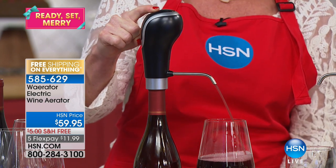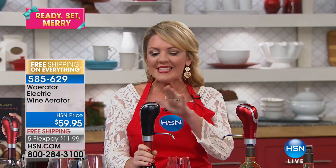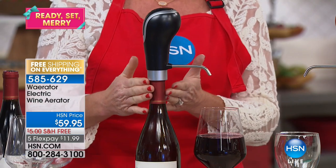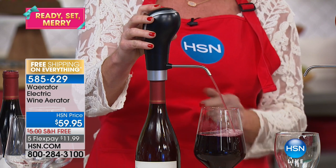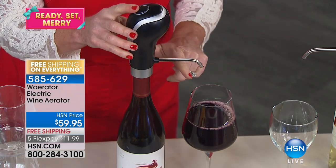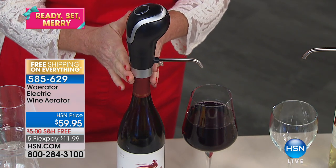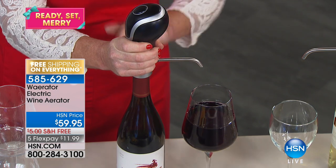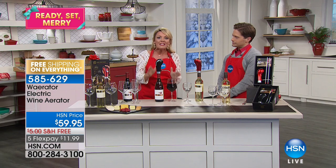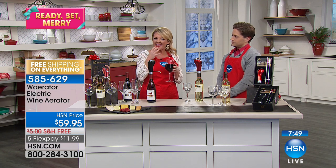I am infusing my glass with micro bubbles — you can see the oxygen going into the wine. One push-button aeration and I can literally elevate a basic glass of wine into one of the better glasses you've ever had. This is the Wearator instant wine aerator, and it's a full wine system: it aerates, it dispenses at one ounce per second (so five seconds equals five ounces), and it preserves with a vacuum seal on the bottle — so if you're only having one glass, you're vacuum-sealed for the next four days.